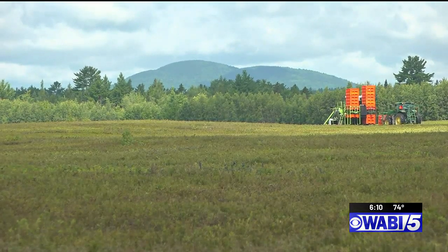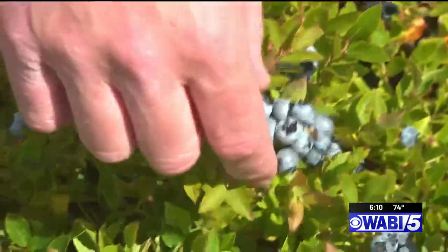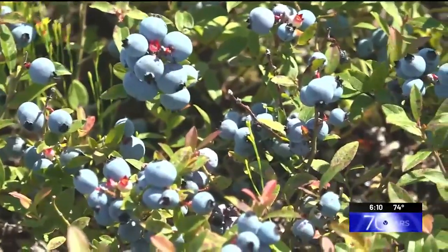Before we were running, we were dodging bees. Today, we get to do sensory testing, which means we get to eat some berries. That one's actually really good. That's a good plant. I like that one.